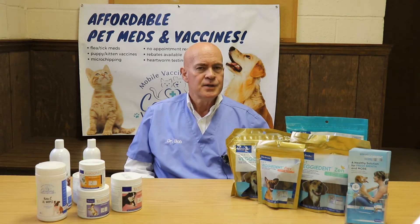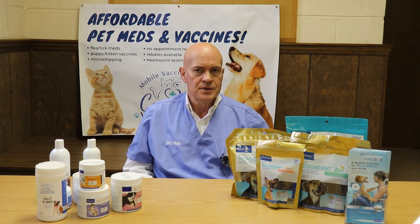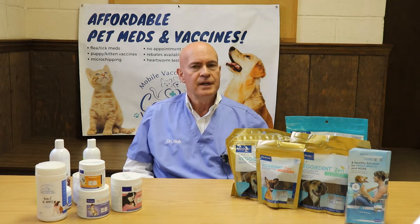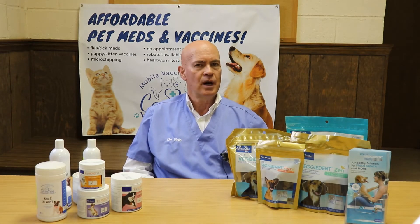Now FIV is quite similar to HIV, the human AIDS virus, but they are completely different viruses and they are actually transmitted differently. FIV is primarily passed through blood and through saliva, but typically not so much through casual contact between cats.